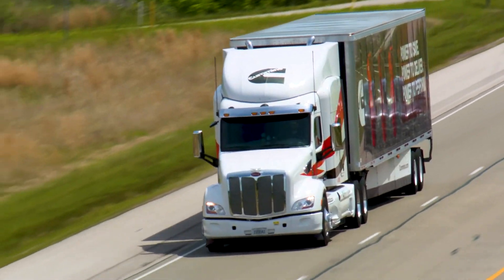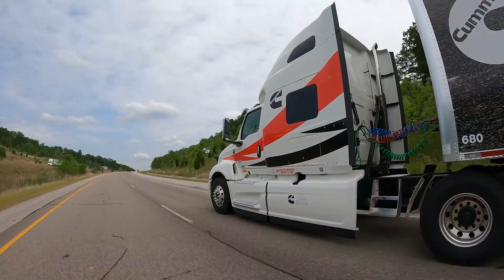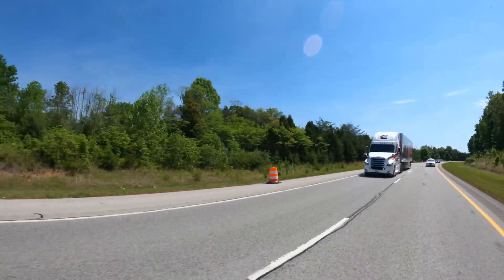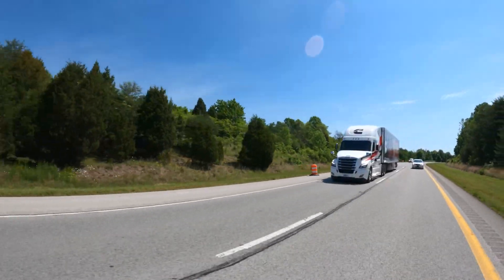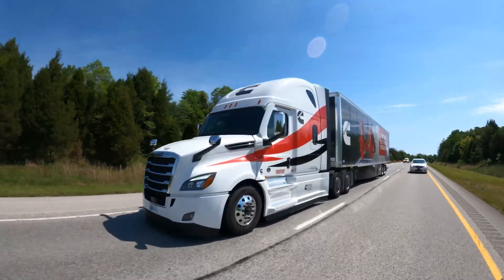The EX Ratings deliver many drivability and fuel economy features. A feature not included in the initial launch of EX Ratings is called Hill Rollout. Here with us today are two experts from Cummins to help walk us through what drivers and fleets will experience when this feature is active.